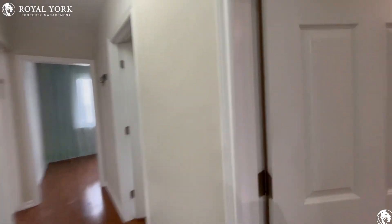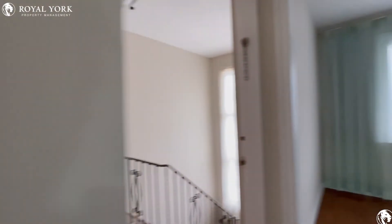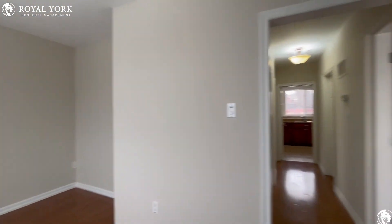If you're interested in booking a showing to come and view this unit, feel free to contact us at Roll Your Property Management 24 hours a day, seven days a week. We'd be more than happy to show you. Thank you very much.